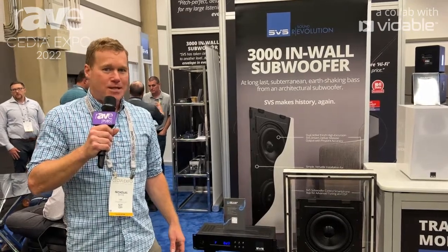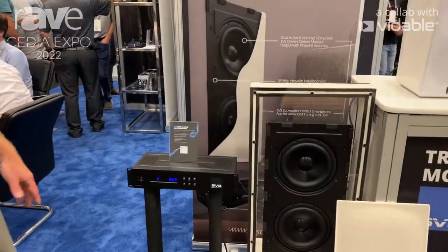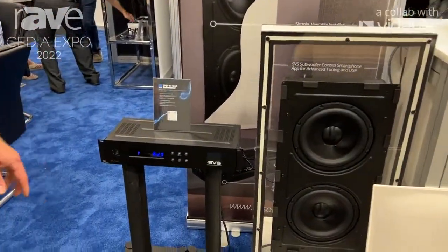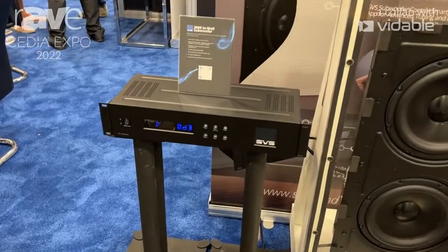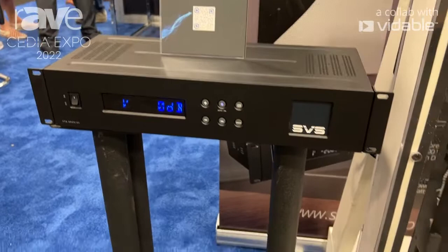Hi, Nick from SVS here. We're at CEDIA Expo 2022 and super excited to share with you our very first architectural product. This is our SVS 3000 in-wall subwoofer. This will deliver a legitimate SVS subwoofer experience, and there are some cool features about it.